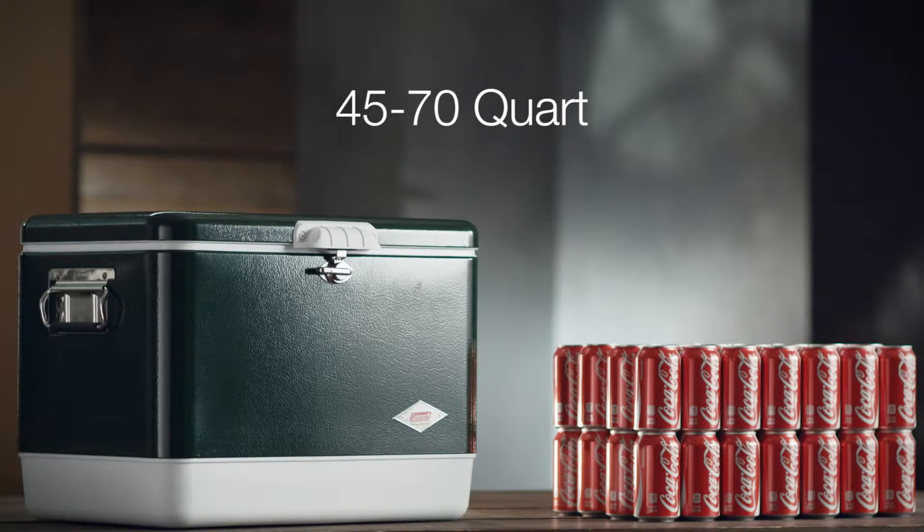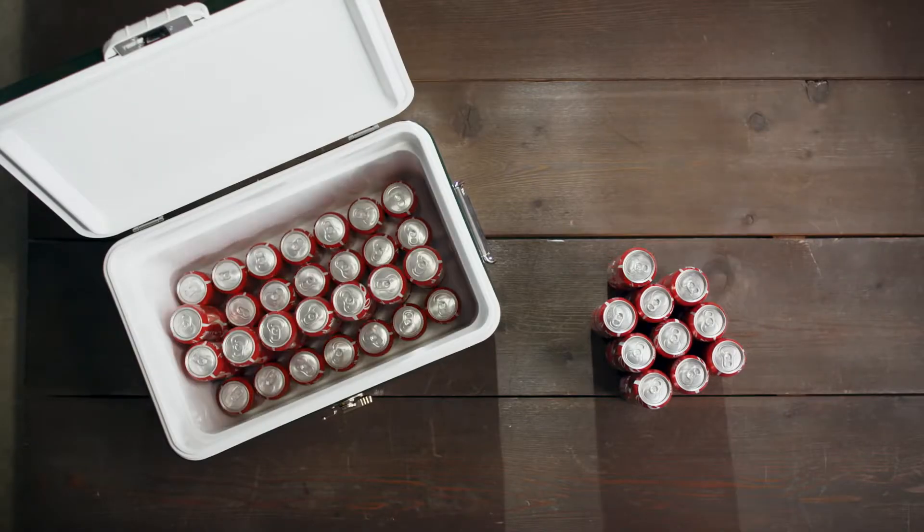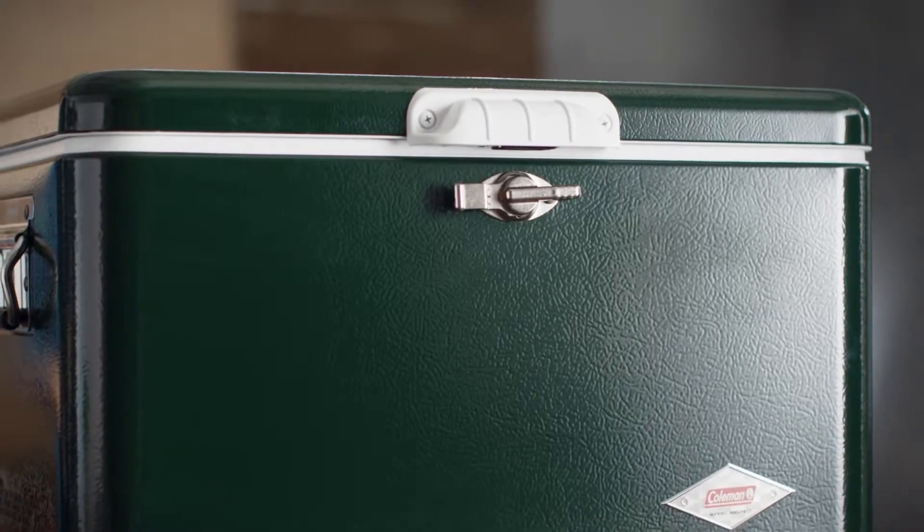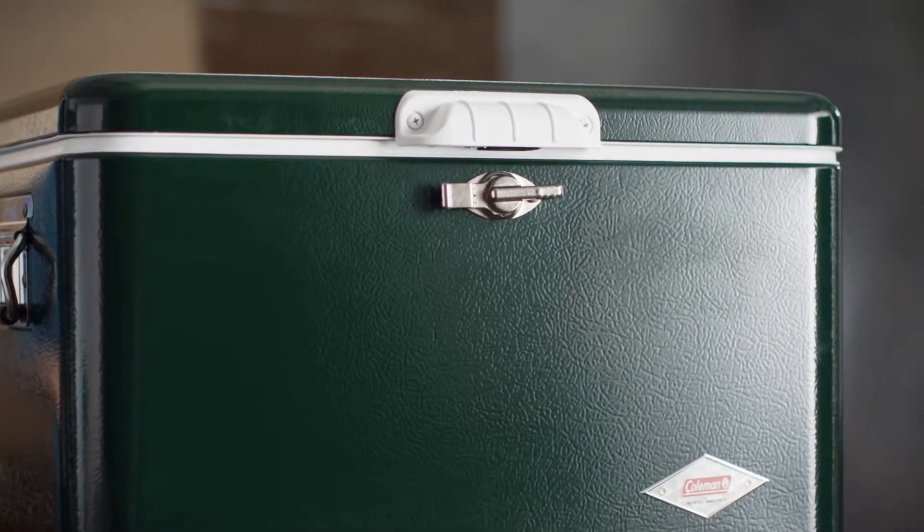Coolers between 45 and 70 quarts will serve a family of four to six people over a weekend, or two campers over a week. Most people who do a lot of car camping get a cooler in this size range.